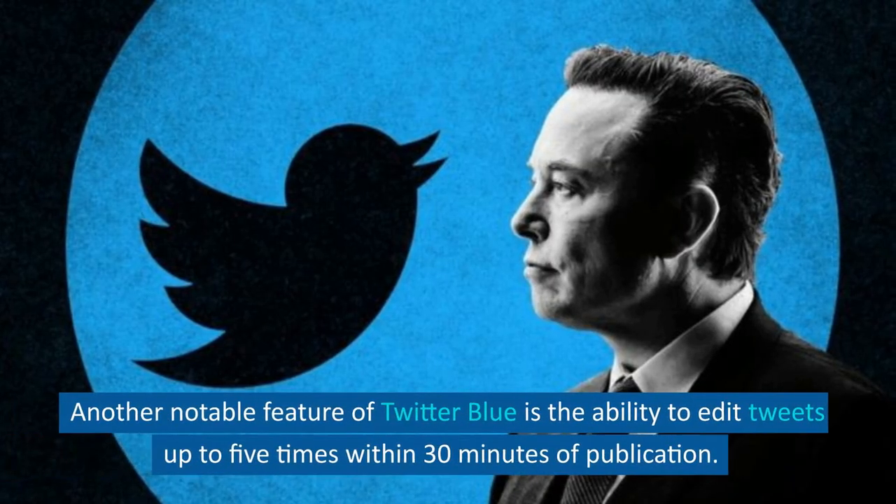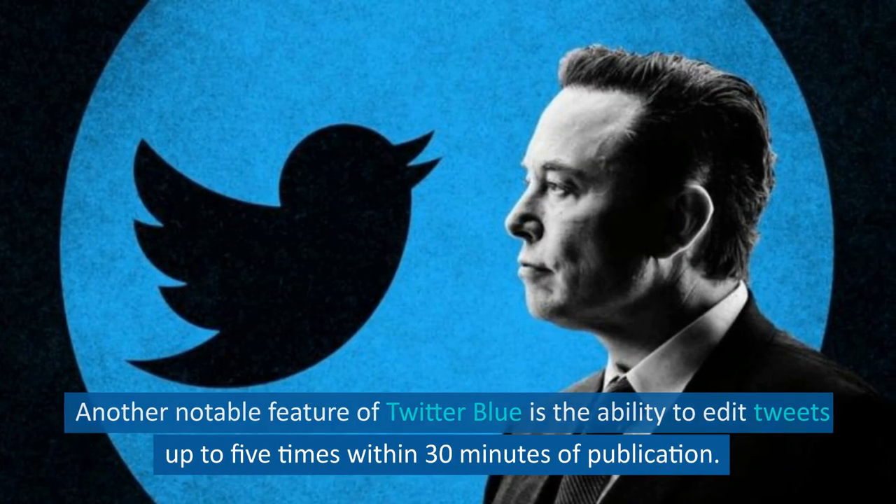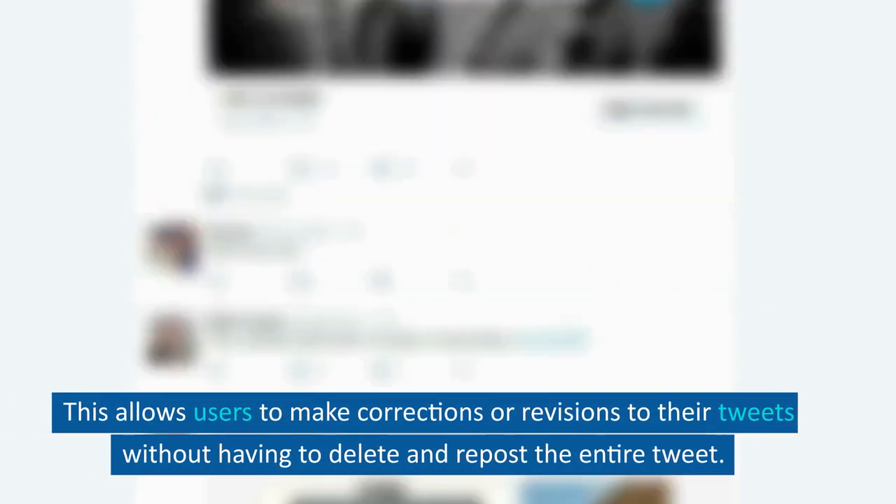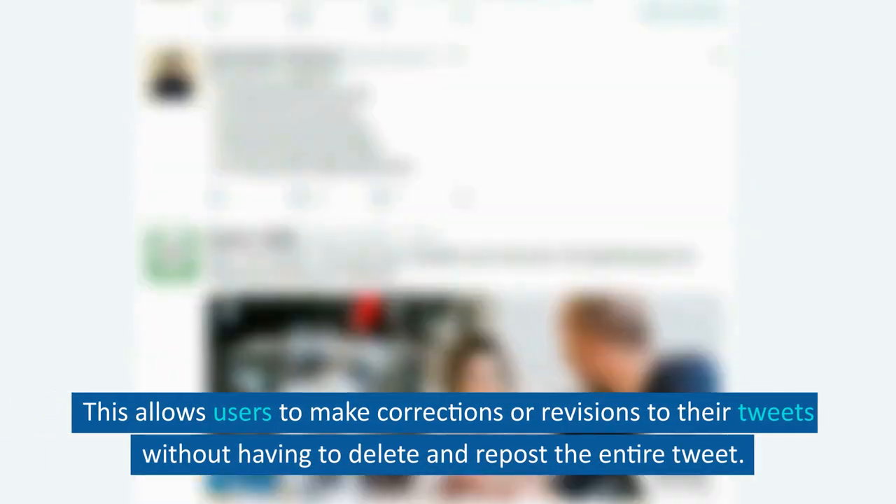Another notable feature of Twitter Blue is the ability to edit tweets up to 5 times within 30 minutes of publication. This allows users to make corrections or revisions to their tweets without having to delete and repost the entire tweet.